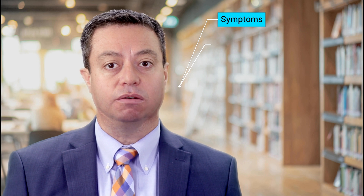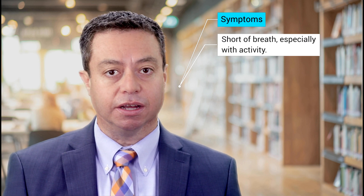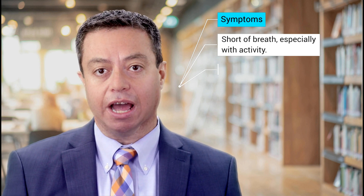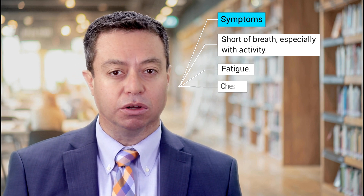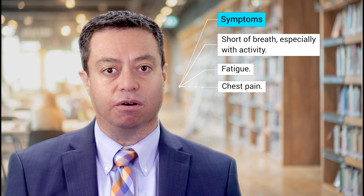The symptoms of CTEPH are quite similar to other forms of pulmonary hypertension. There may be no signs or symptoms of CTEPH in its early stages, which is also similar to other forms of PH. Symptoms that you may notice include becoming short of breath more easily with activity, being more tired or fatigued than usual, and chest pain, which sometimes can be mistaken for a heart attack.